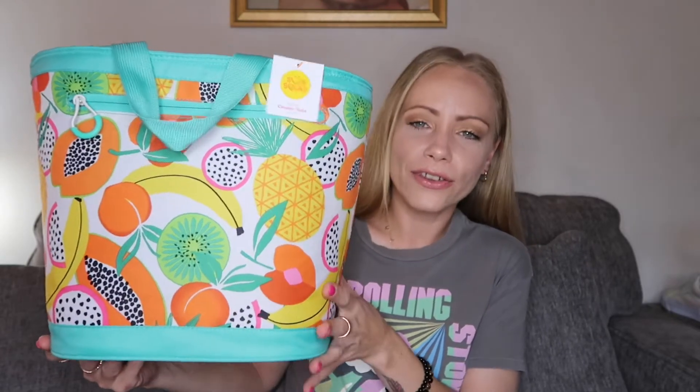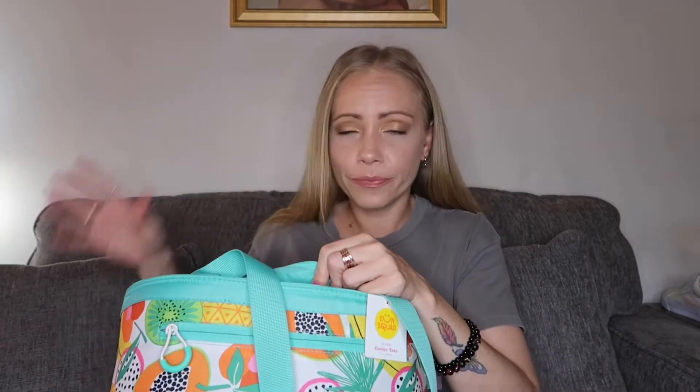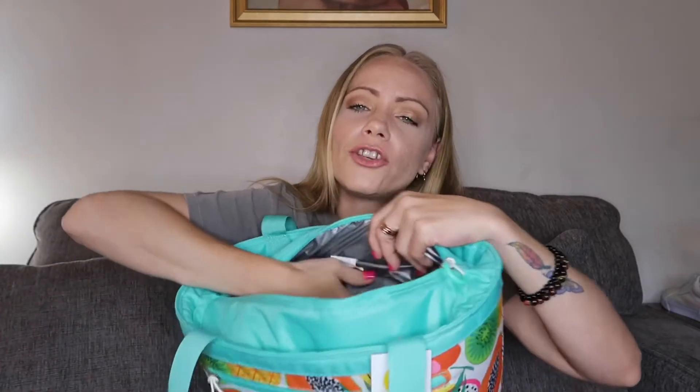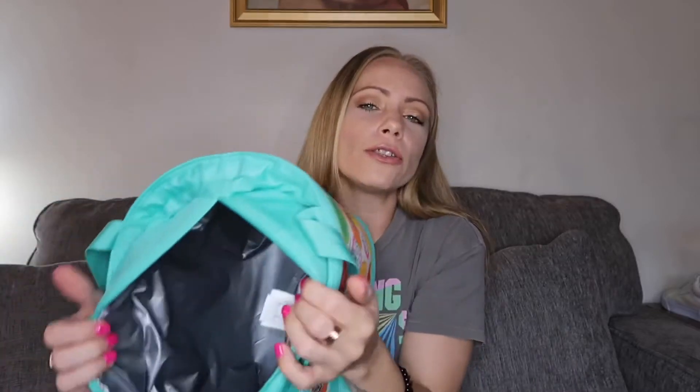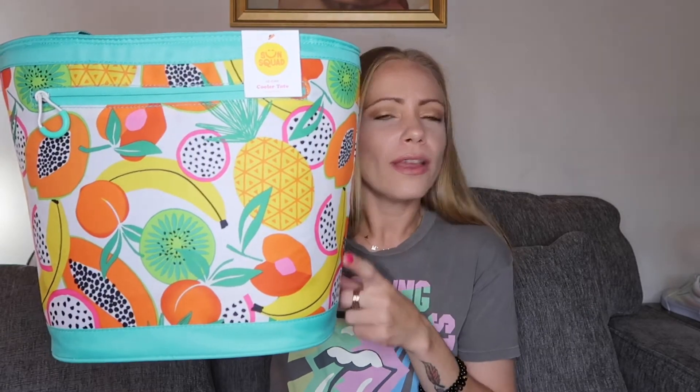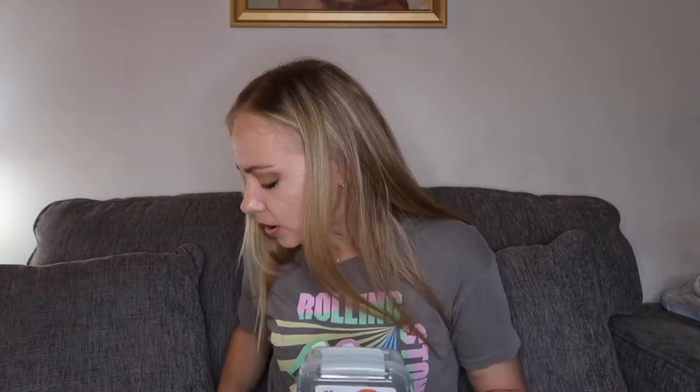I picked this cooler bag up from Target because I needed something to stash stuff in when we're out at the park, the water park, and all those places. It looked really nice, there's a lot of space in here, and it has nice thick insulation. I wanted a big one so I could keep not only her stuff in it but my stuff too. I like to keep dry snacks in here so they don't get squished in the regular diaper bag. They had one with white cherries that was cute but the zipper was broken, so we opted for the fruit party pattern.